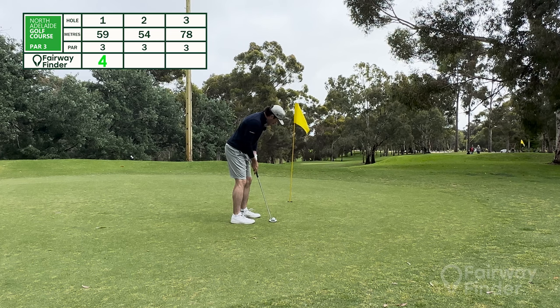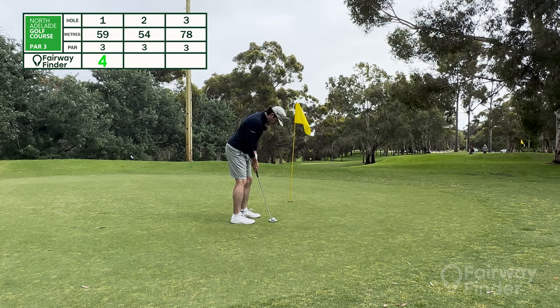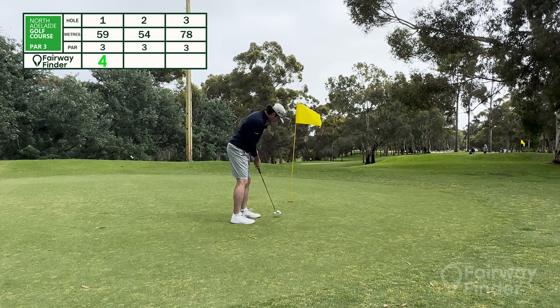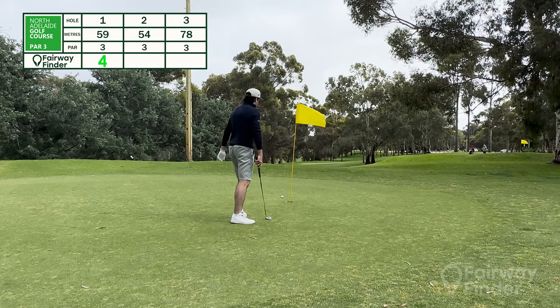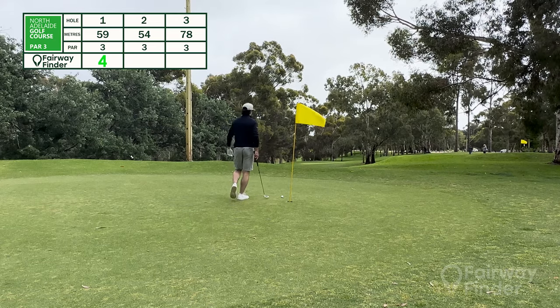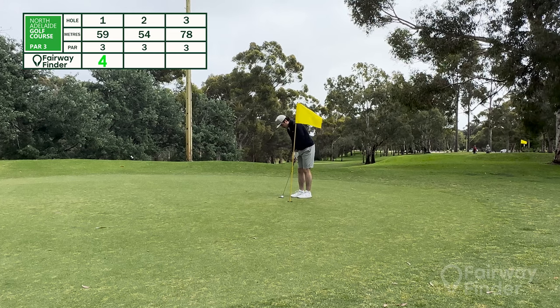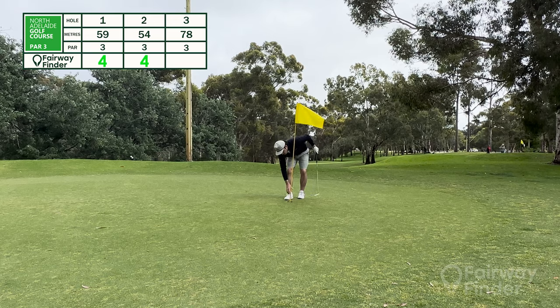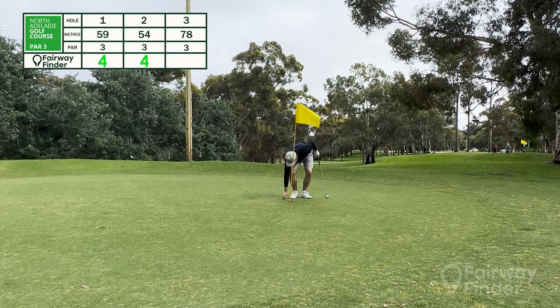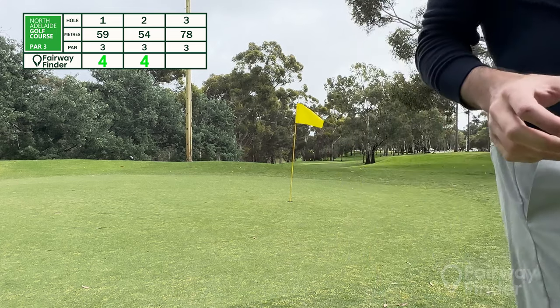That was really ugly business, so let's see if we can knock this one in. It didn't lip out, but it certainly wasn't a good putt — that was horrendous. And I'm going to bogey the first two holes. Disappointing start, but it's not as easy as you think — this course.